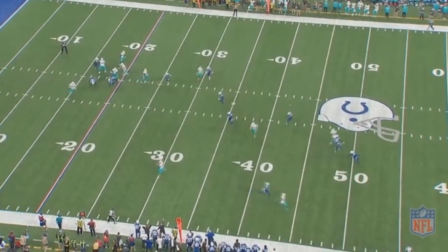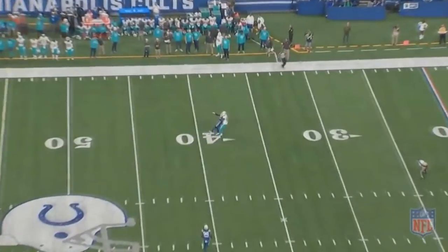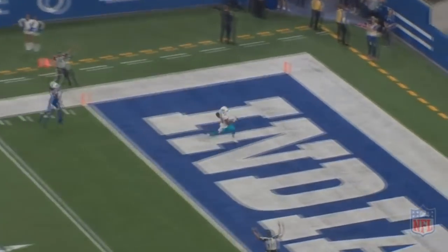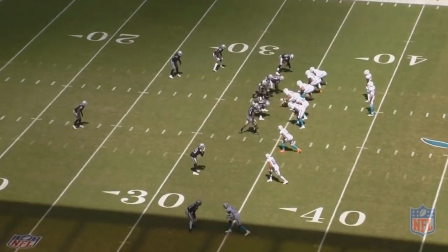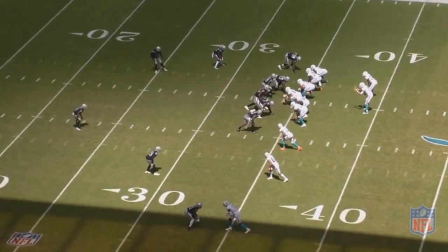Looking at his stats throughout the 2018 season, there's one thing that absolutely jumps out at you. In his best two games, he had an average of 13.19 yards per attempt, which is crazy. Meanwhile, in the rest of his games, he averaged 6.14 yards per attempt, which is not very good. So what made him so effective in those two games and below average in the other games?